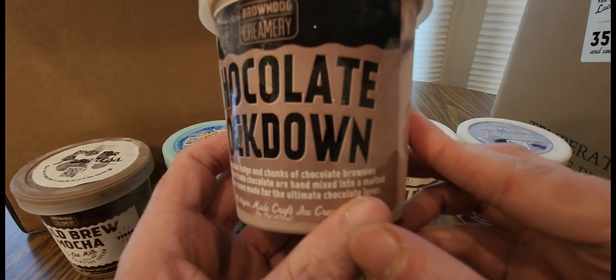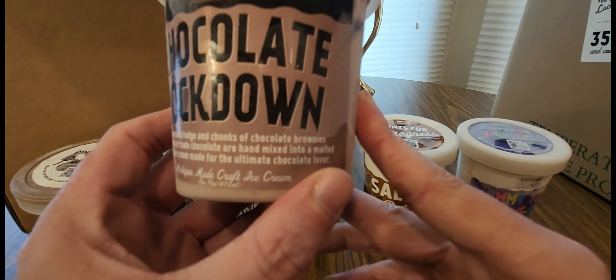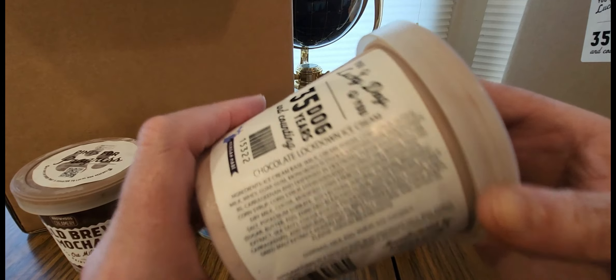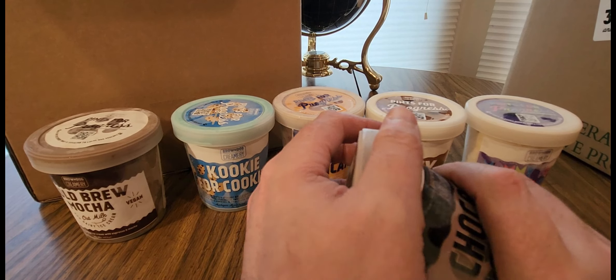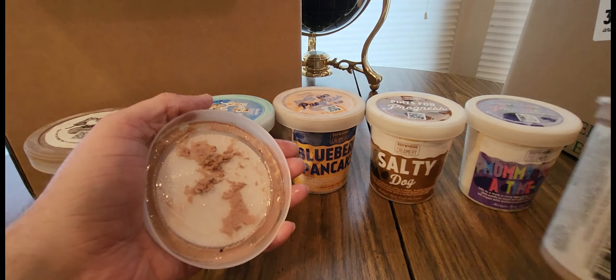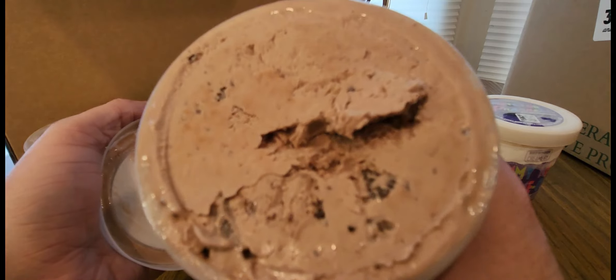Here we go — Chocolate Lockdown. I hope we never have to go through lockdown again. Michigan made craft ice cream. There's the money shot. I love the smell of ice cream — look at that!